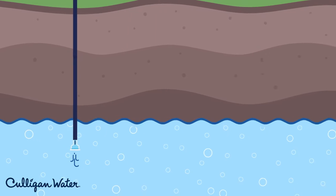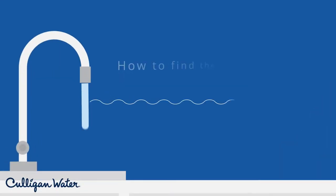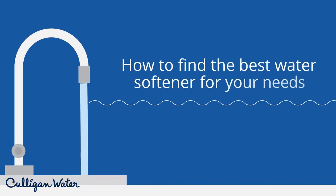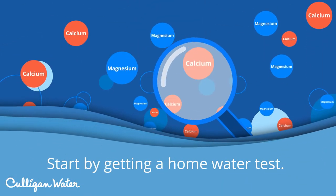While well water offers many advantages, it may also cause hard water issues in your home. Here's how to find the best water softener for your needs. Start by getting a home water test to understand your water's hardness level.